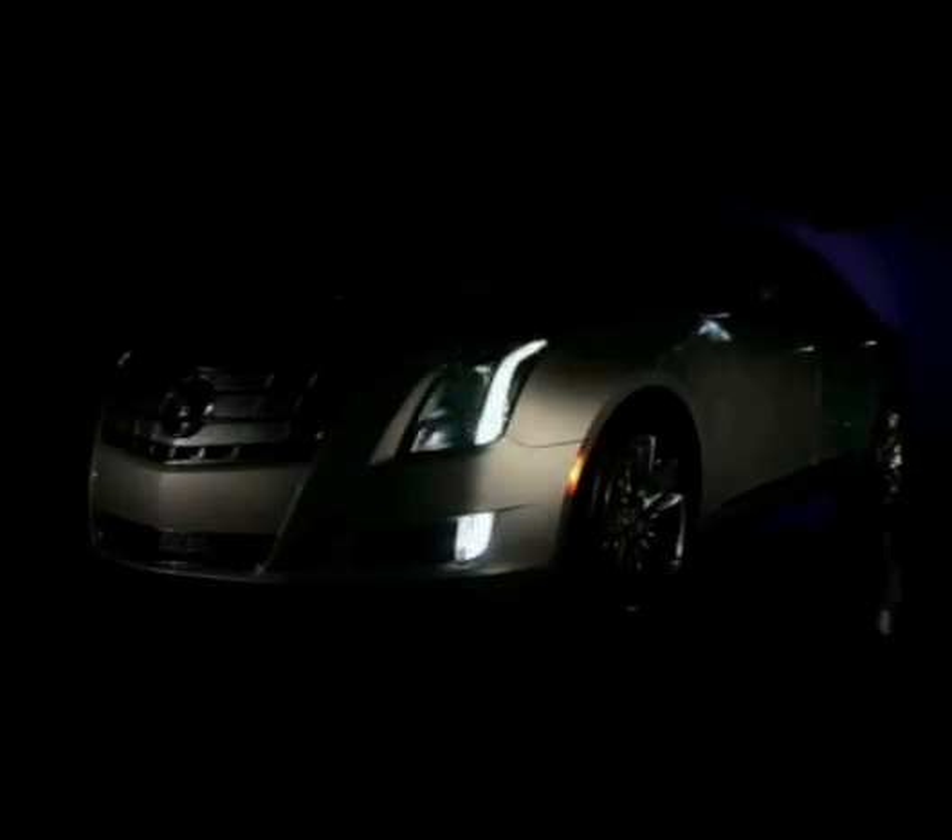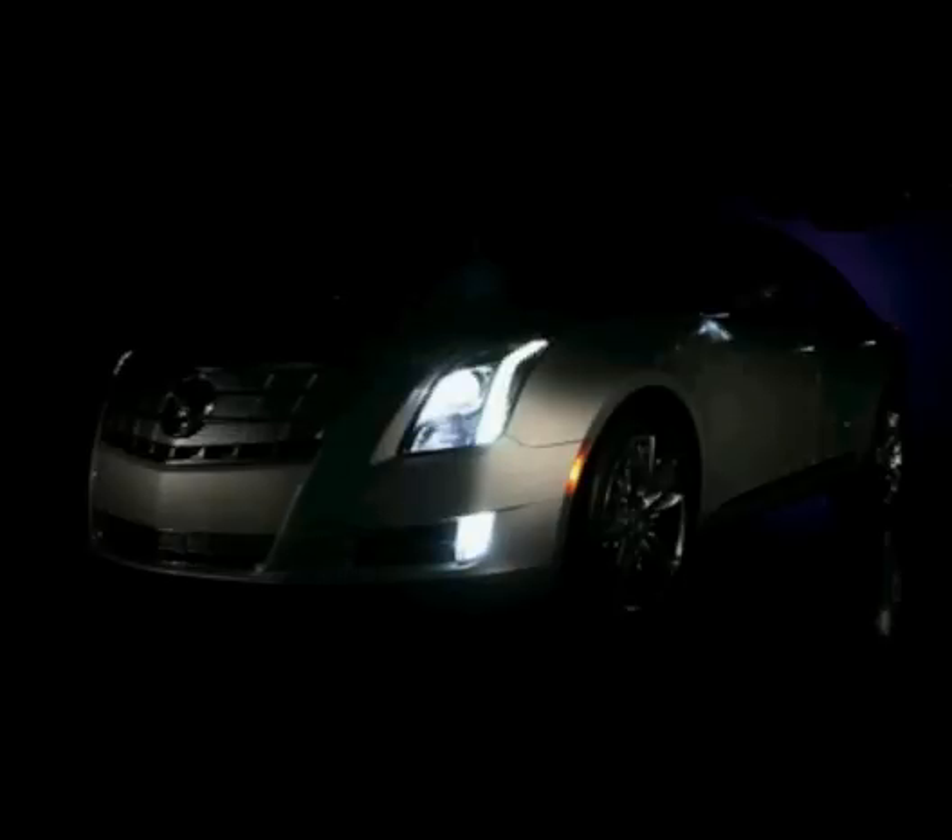XTS is one of those projects you kind of dream about. As you walk up to the vehicle, the vehicle will greet you with its choreography lighting. The lighting on the exterior happens in a sequence. The vertical signature lamps will come on, fade up in a very refined manner. Then the door handles will also come on.